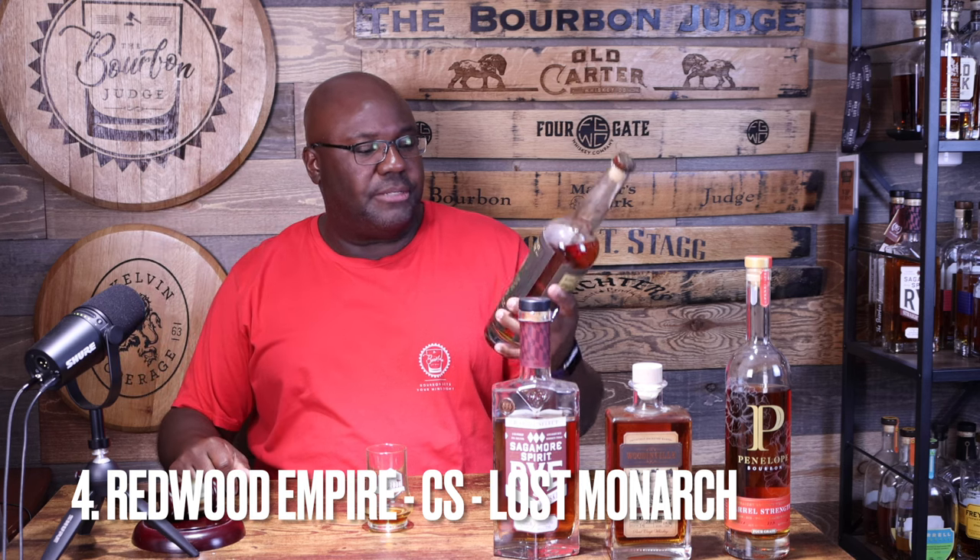Coming in at number four — a brand I've become more and more of a fan of over the last 12 to 16 months. When I finally tried their cask strength option I was like, 'It's a winner.' It's bold, vibrant, stands in its own lane, and I love almost everything they put out. Number four is a little bit more on the pricier side, around $80 to $85, but still a really good cask strength whiskey. This is Redwood Empire — this is the Lost Monarch, which is a blend of their straight whiskeys, and it's cask strength.